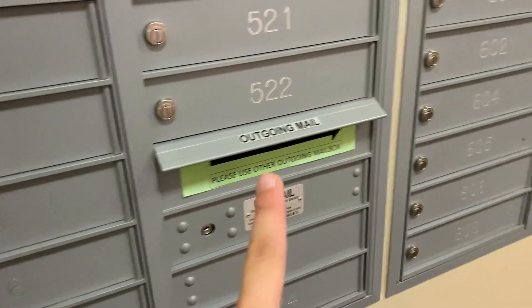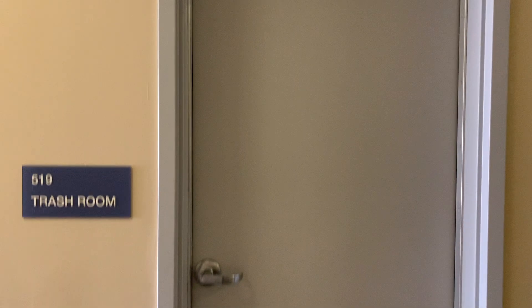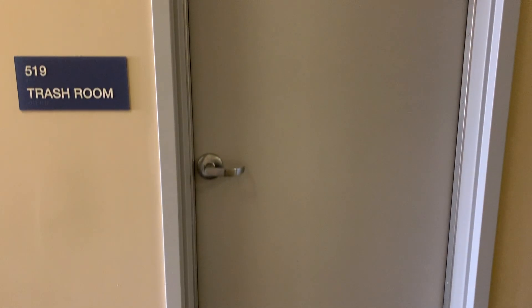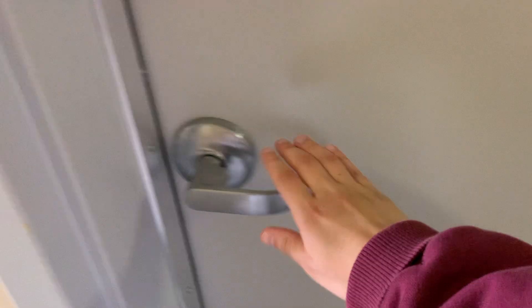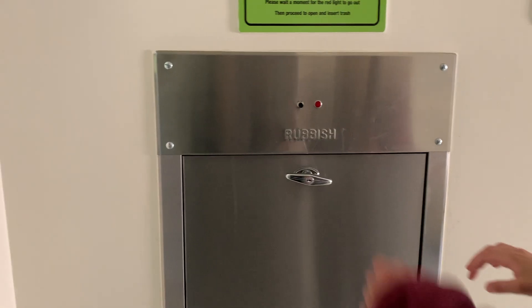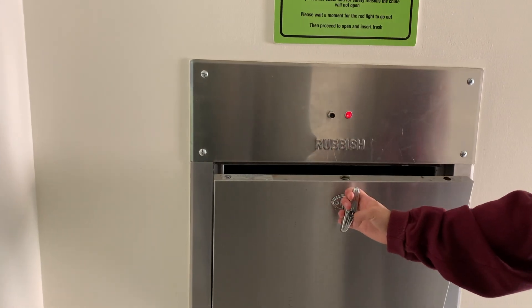If you have outgoing mail, put it in the outgoing mailbox. Every floor has a trash room — to take out your trash just take it down the hallway until you see the room that says trash room. It's kind of nasty in there so just hold your breath. There is one chute for recycling and one for trash; press the button with one hand and twist the knob at the bottom with the other.